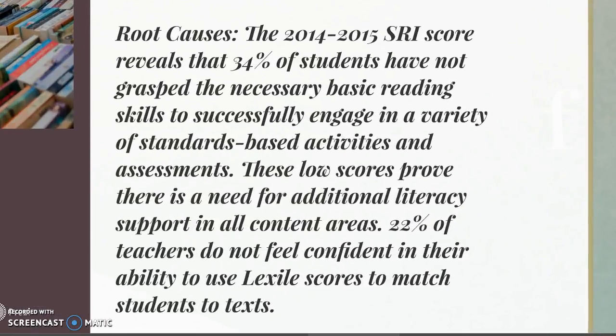Here's an insert from a grant that we applied for and was approved. It talked about where our students were so that we could get additional funds to support literature, reading essentials, and other software that students could use to build their literacy, including vocabulary. The scores were low, proving there's a need for additional literacy support in all content areas.